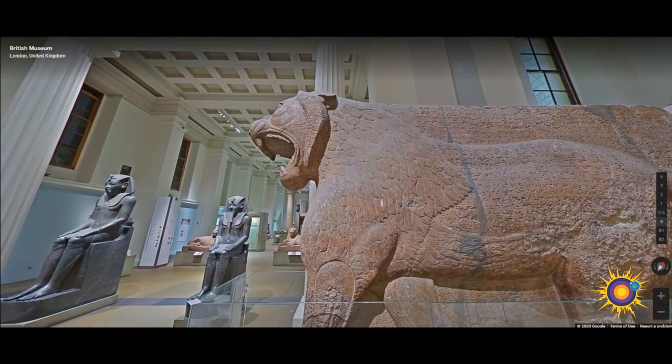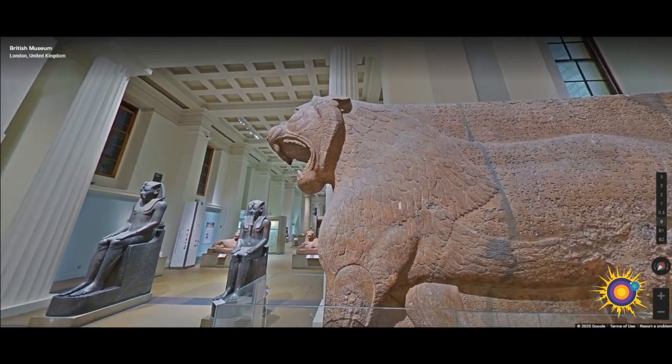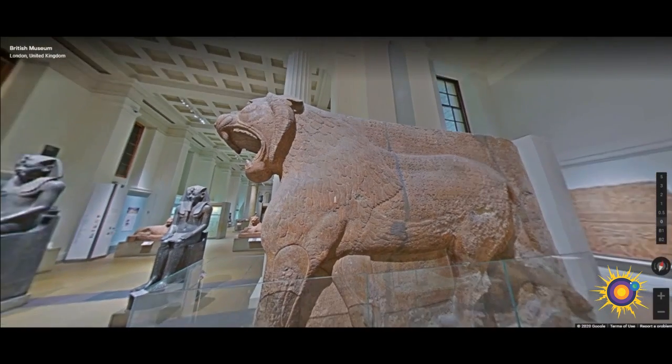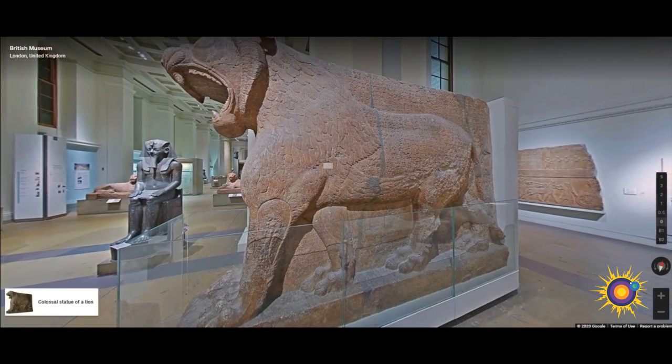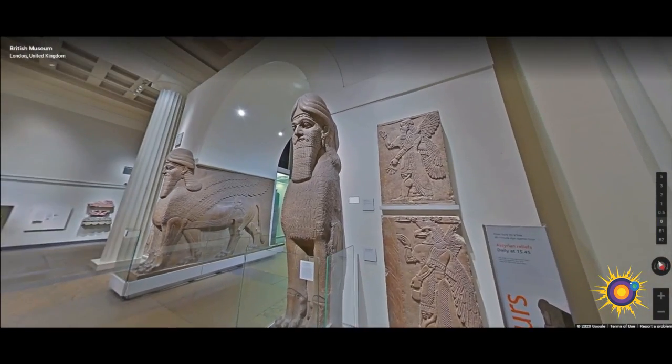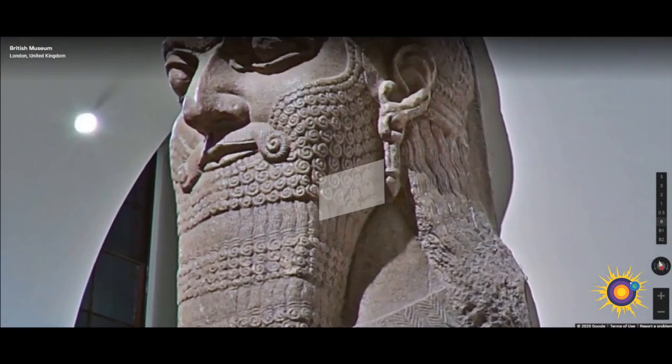Here we have a colossal statue of a lion, created in 865 BC. This gigantic standing lion, roaring angrily, formed of a pair carved half in the round, once flanked the entrance of a small temple dedicated to the goddess Ishtar, advocating the palace of King Ashurnasirpal II.